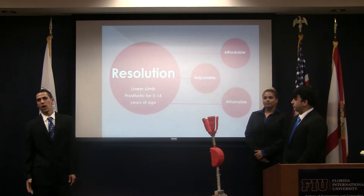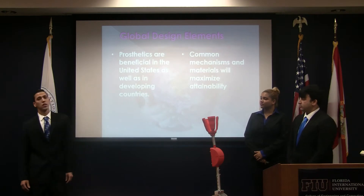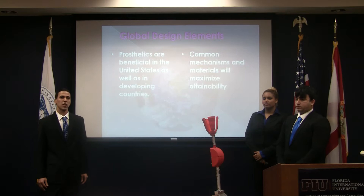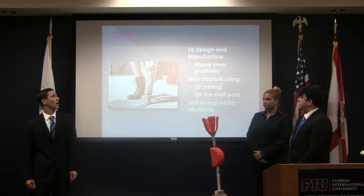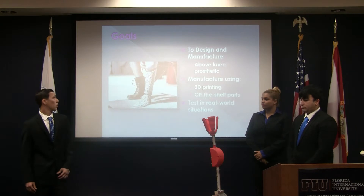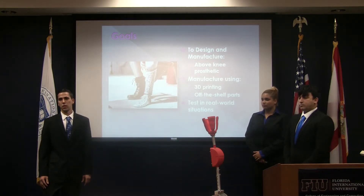We focused on the age group between 5 and 16 years of age. Global elements were considered in the design of this prosthetic. We used common components like hollow shafts and springs to maximize attainability all over the world. Our main goals were to design and manufacture an above-knee prosthetic that is adjustable, using off-the-shelf parts and 3D printed parts to keep the cost down.